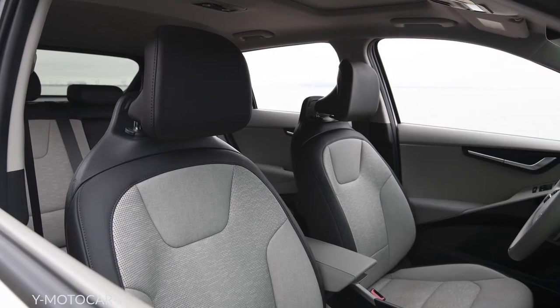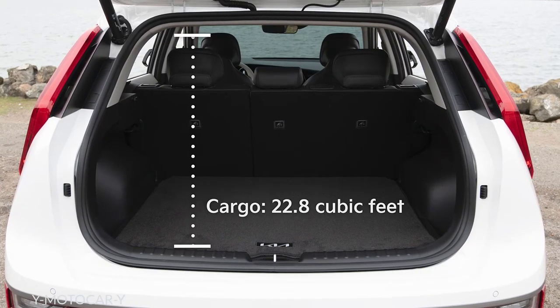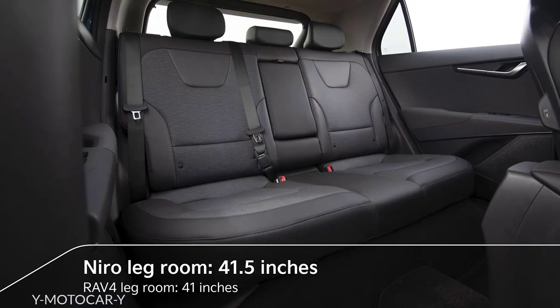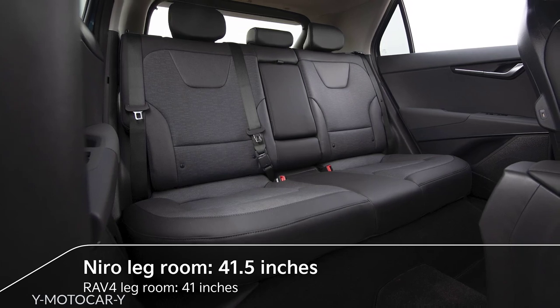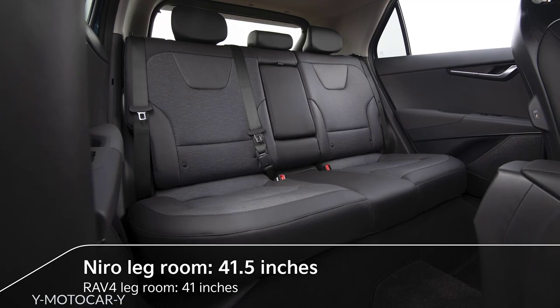All adding up to best-in-class head and shoulder room and class-leading cargo volume. Niro's interior spaciousness even rivals vehicles a class up, with more legroom than the RAV4 along with comparable headroom.